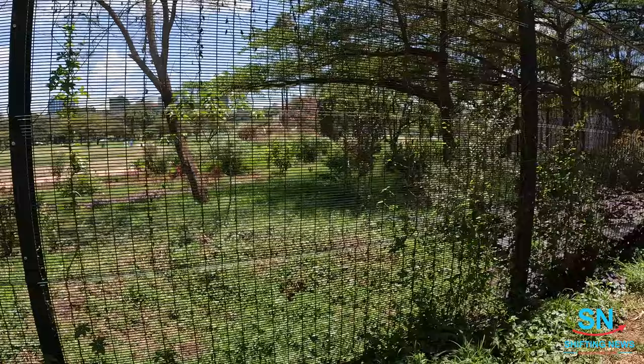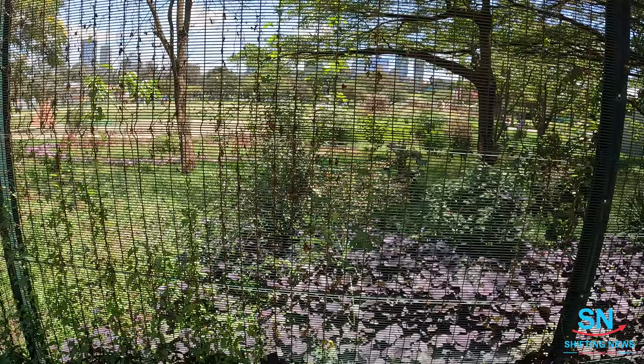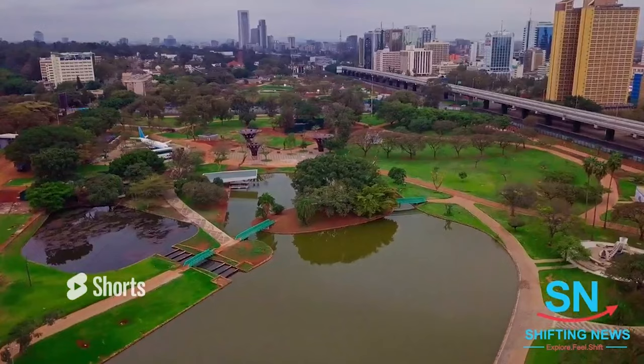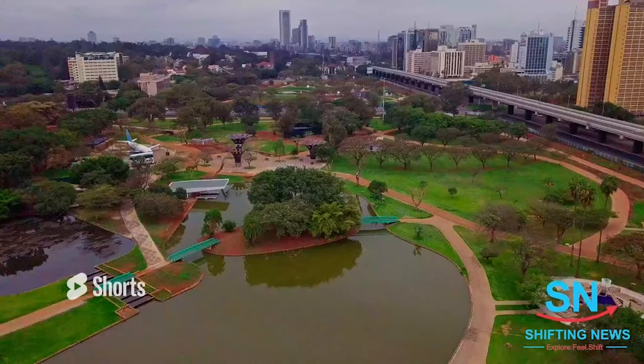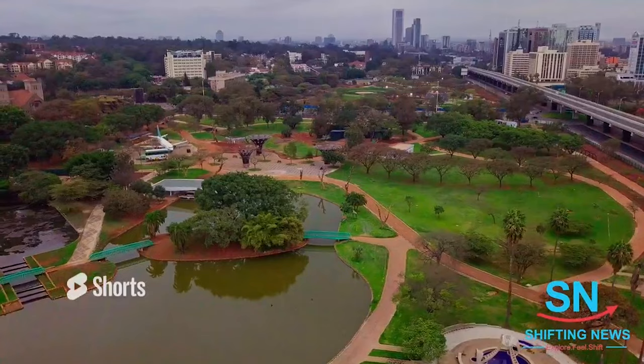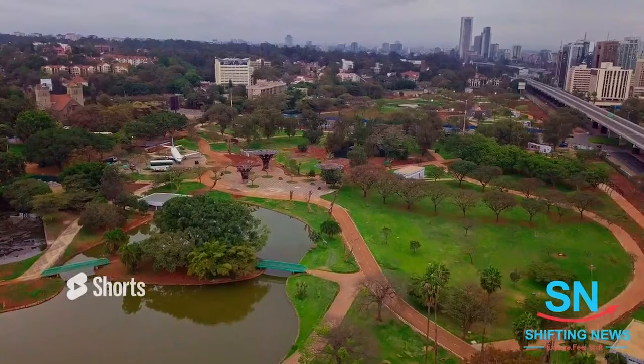You can see the caged Uhuru Park. This is Gate C, and already you can see the corrugated iron sheets still in place — meaning everything is not yet complete, probably as anticipated. But I can assure you this park is already open, open to the public, and it's free.